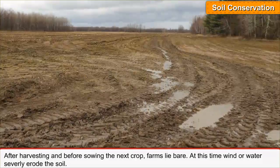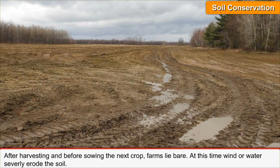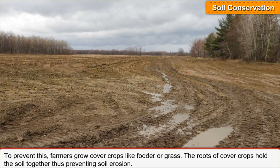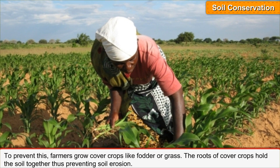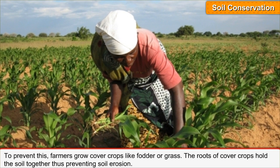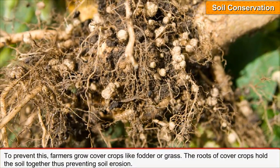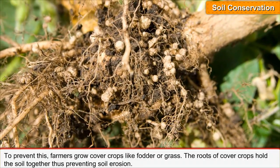After harvesting and before sowing the next crop, farms lie bare. At this time, wind or water severely erode the soil. To prevent this, farmers grow cover crops like fodder or grass. The roots of cover crops hold the soil together, thus preventing soil erosion.